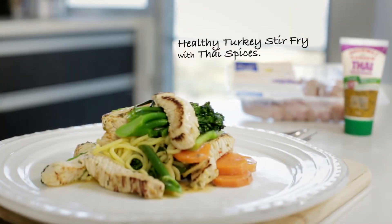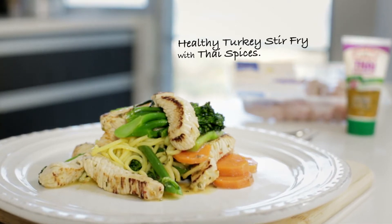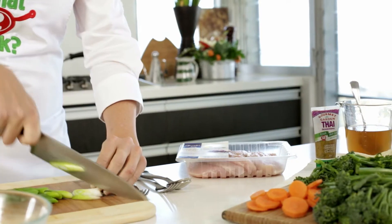A stir-fry is a great way of combining protein with lots of fresh vegetables in one tasty meal. Here's an extra healthy twist on a stir-fry using turkey breast steaks and fragrant Thai spices.